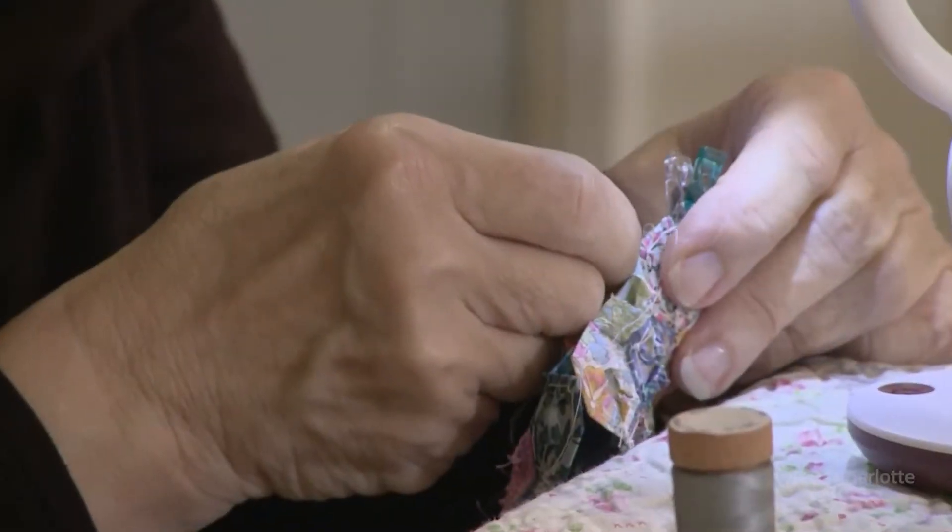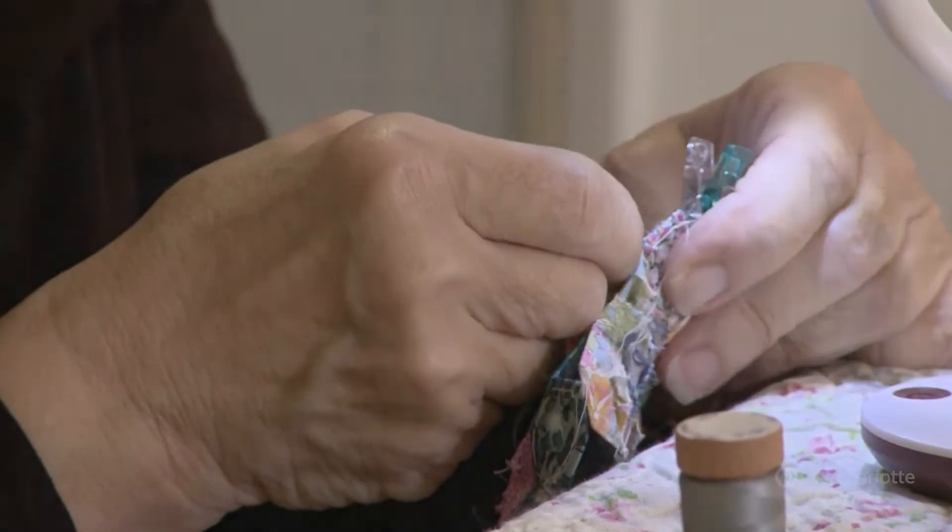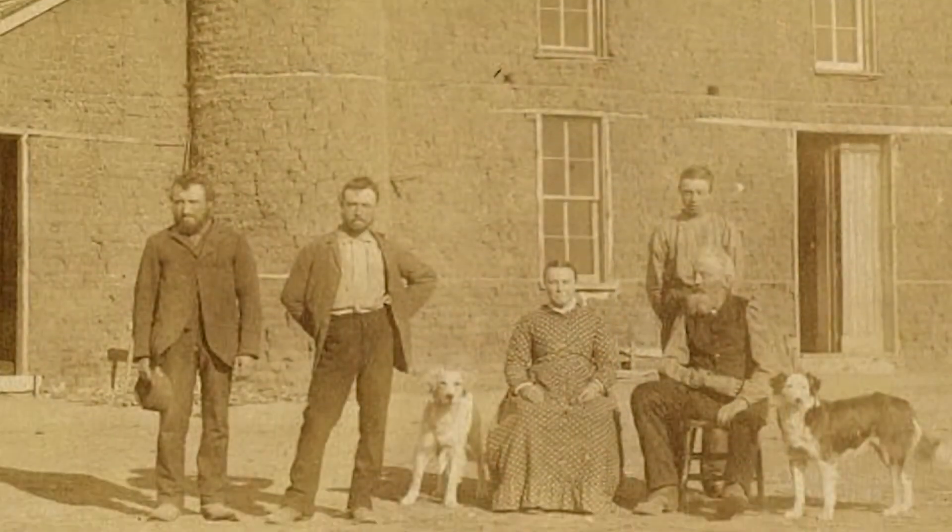When you make a quilt, you put three fabrics together: you have your top layer, your batting, and then the backing, and then you sew through all three layers — and that makes a quilt. The technique of quilting dates back thousands of years.